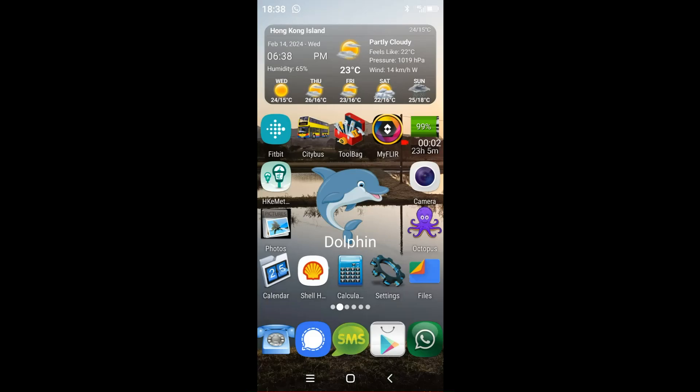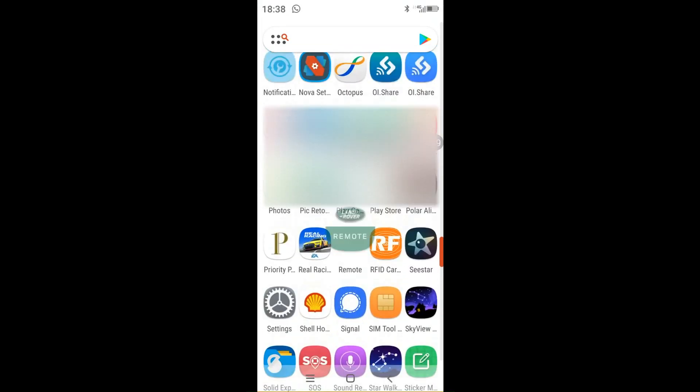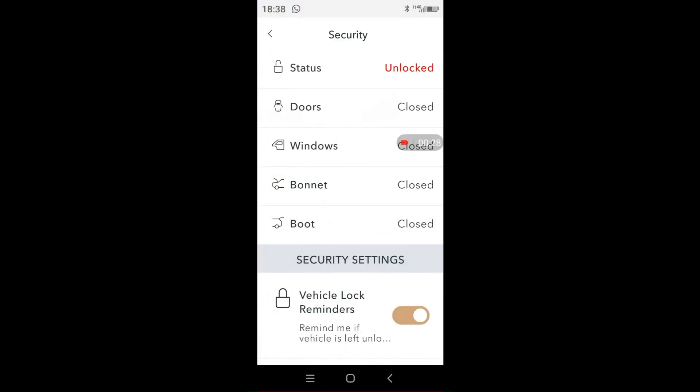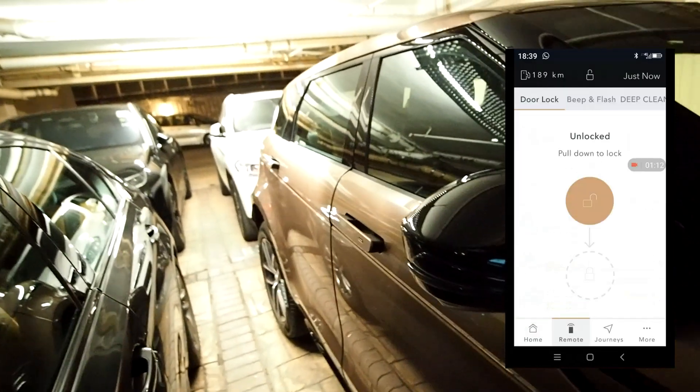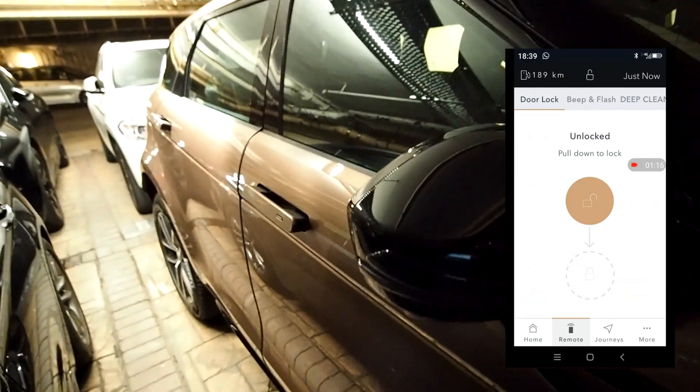Before the update, the InControl remote function did not seem to work, and the update did help fix that. I opened the app and the home page showing vehicle information is working fine. I then went to the remote function and tried locking the door, and it works, even though it takes a while for the instruction to be sent to the vehicle.